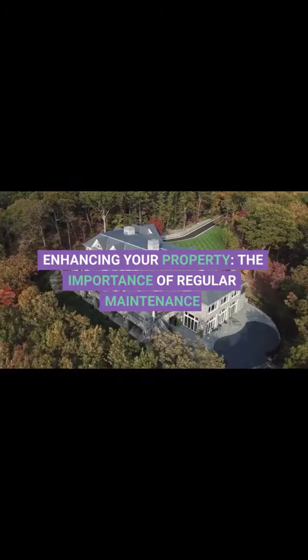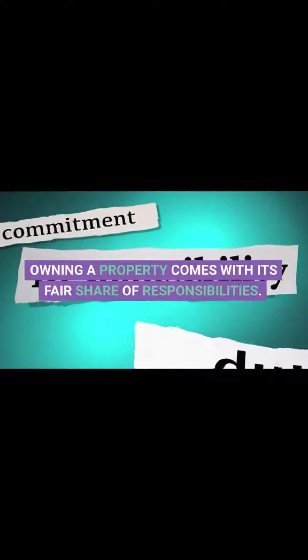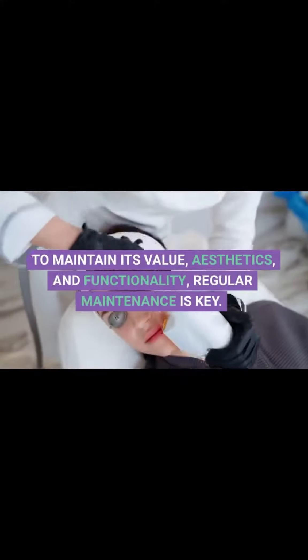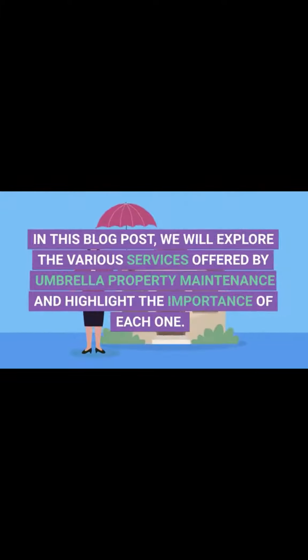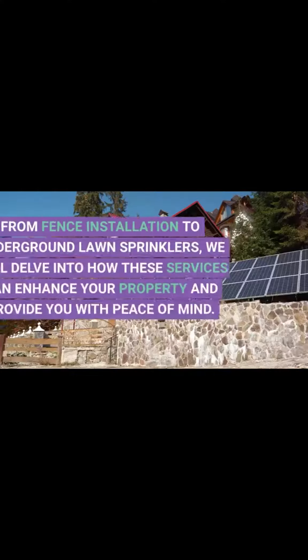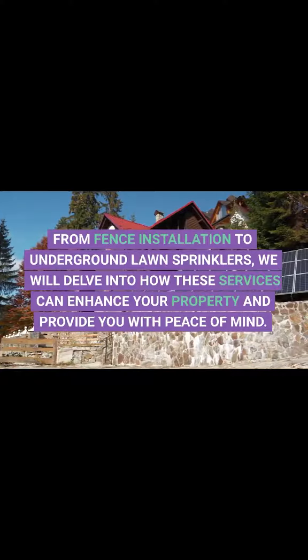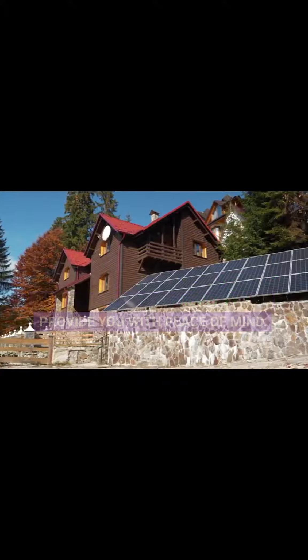Enhancing Your Property: The Importance of Regular Maintenance. Owning a property comes with its fair share of responsibilities. To maintain its value, aesthetics, and functionality, regular maintenance is key. In this blog post, we will explore the various services offered by Umbrella Property Maintenance and highlight the importance of each one. From fence installation to underground lawn sprinklers, we will delve into how these services can enhance your property and provide you with peace of mind.